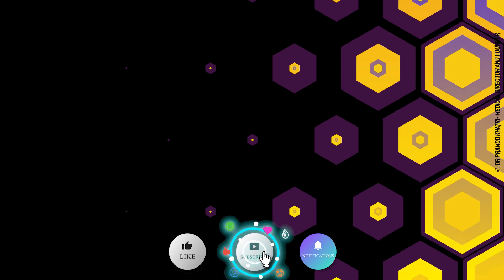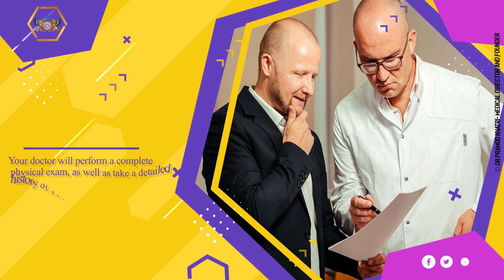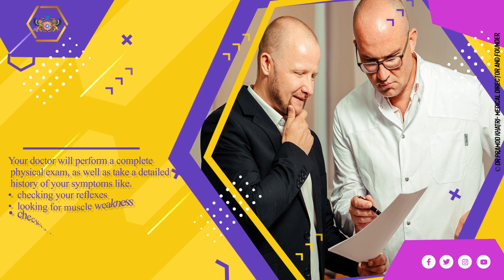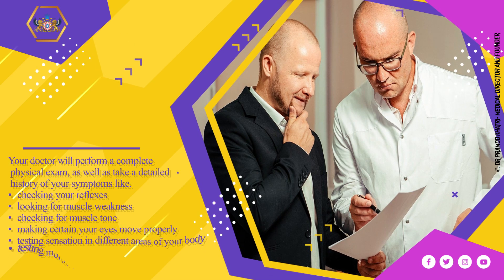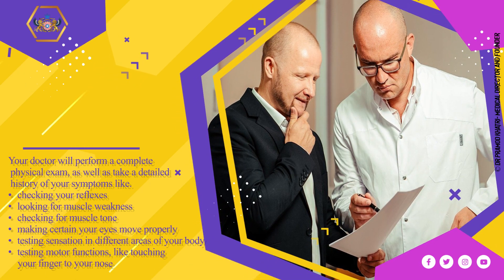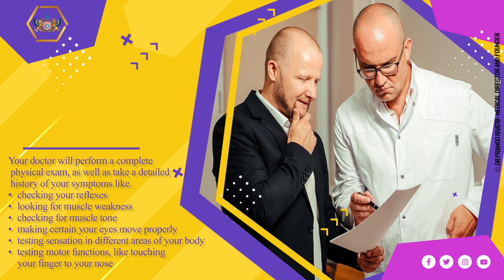Your doctor will perform a complete physical exam as well as take a detailed history of your symptoms, including checking your reflexes, looking for muscle weakness, checking for muscle tone, making certain your eyes move properly, testing sensation in different areas of your body, and testing motor functions like touching your finger to your nose.